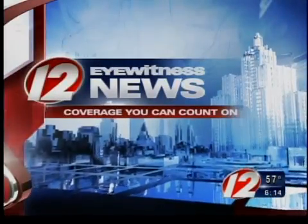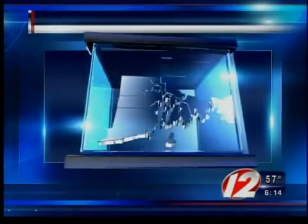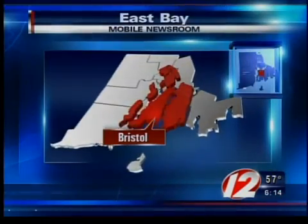This is Eyewitness News on WPRI 12. An architectural treasure that's also easy on the environment — a local boat manufacturer is restoring a historic structure, adding a modern twist of energy efficiency. Gertz Composites Fiberglass Dome catches the eye in light and wind energies. From the East Bay Mobile Newsroom, reporter Marilyn Scherer is live in Bristol.